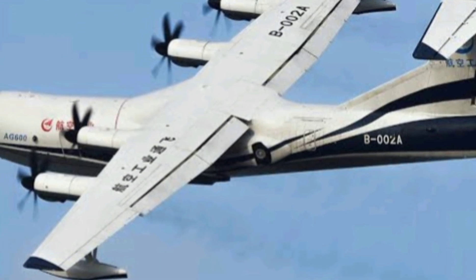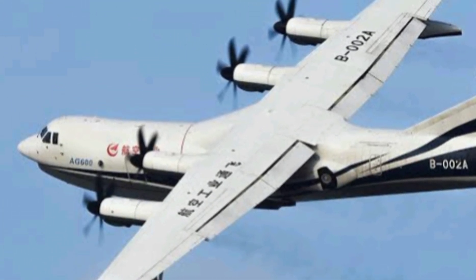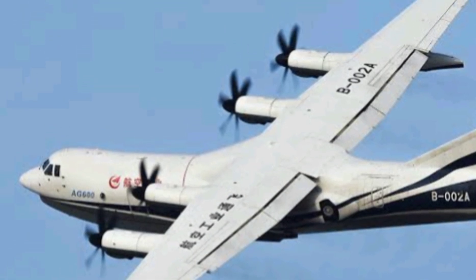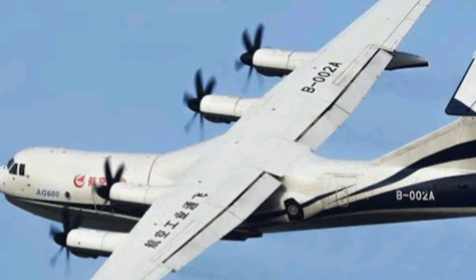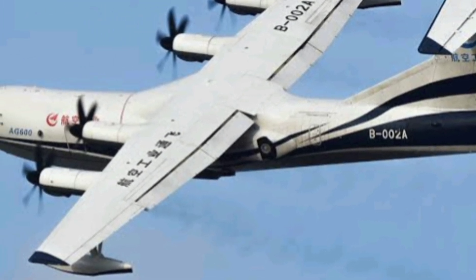At this moment, only a few such aircraft exist, and even fewer are in active service. That makes the AG600 a rare and powerful tool in global aviation. Its capabilities give it an edge not just in performance, but also in market potential.